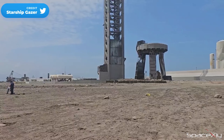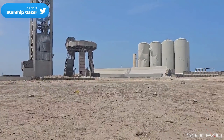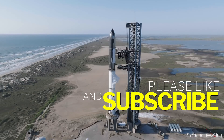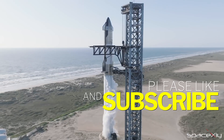The repair, reconstruction, and even redesign works at the Starbase launch site will be a fascinating process to watch as SpaceX prepares for its next launch attempt. So not to miss any development on this epic journey toward the first Starship orbital flight, hit the subscribe button. Thank you for watching and wait for more updates in the next video.